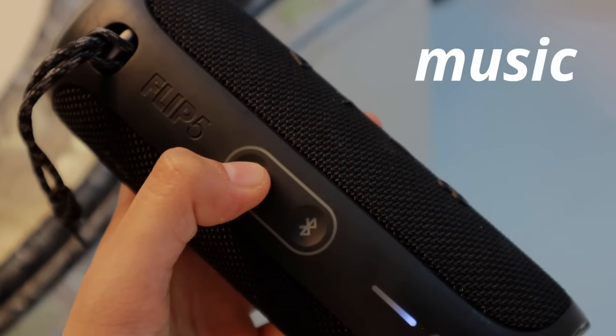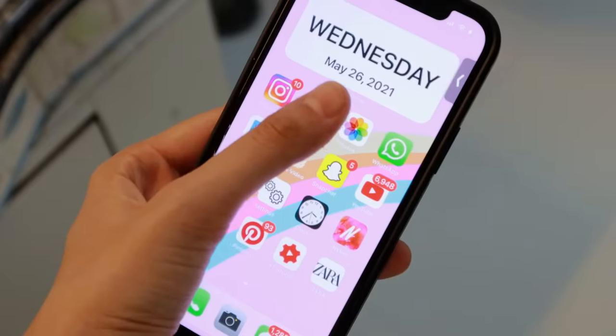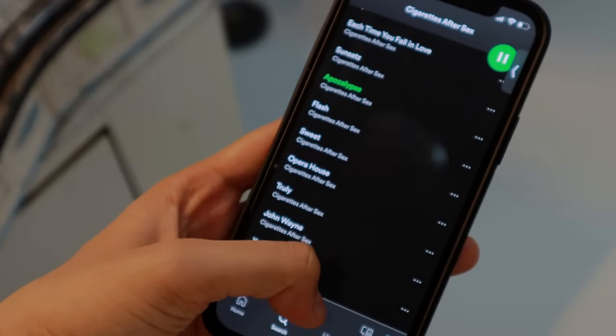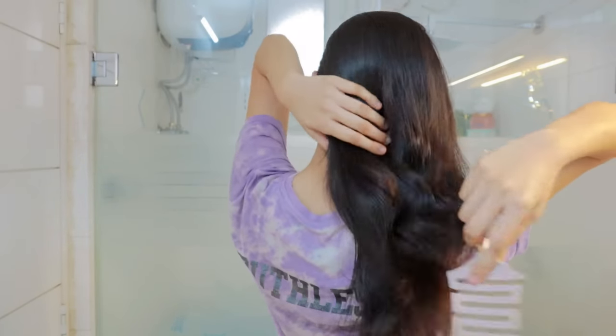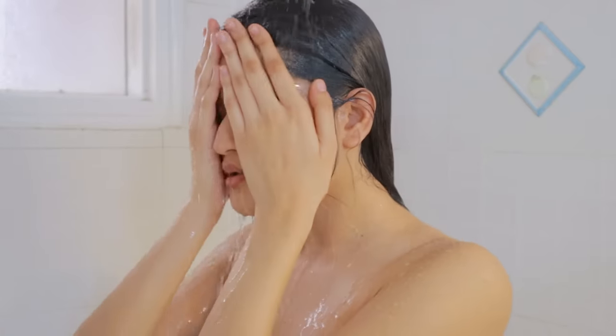I'm starting by putting on some nice relaxing calming music. You can also light some candles in your bathroom, but I don't have that space — if you do, please do that, it'll help a lot. The first step I'm doing is just brushing my hair because I don't want any tangles or knots when I'm shampooing.